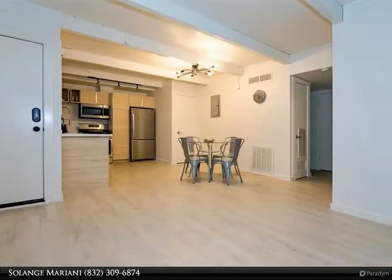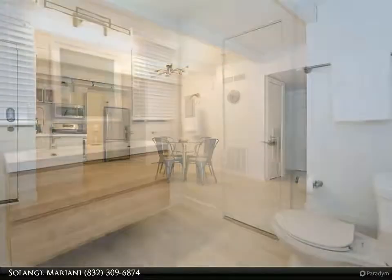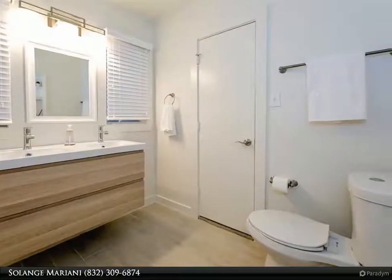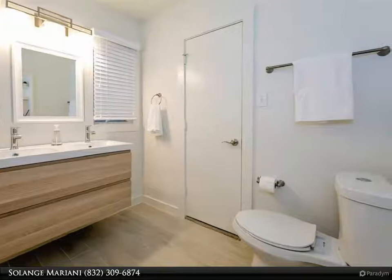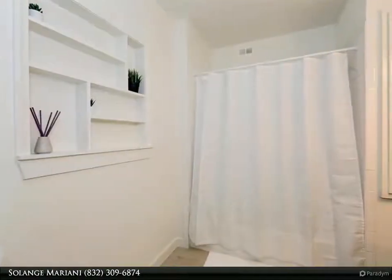Available completely furnished with kitchenware and toiletries for one thousand six hundred dollars. Unfurnished for a one-year lease is one thousand four hundred and fifty dollars. For more information, review the details below or contact Solange Mariani at 832-309-6874.